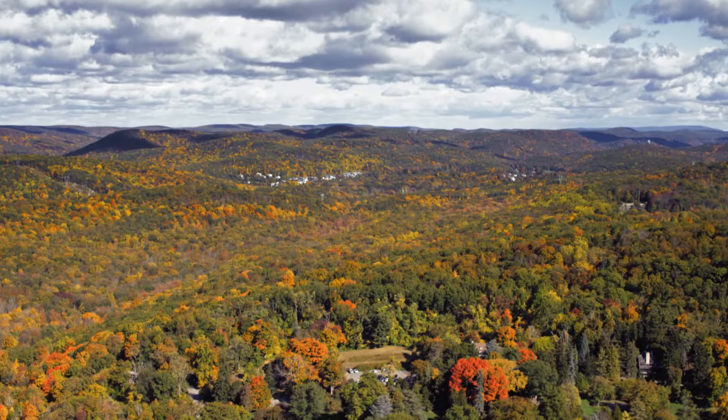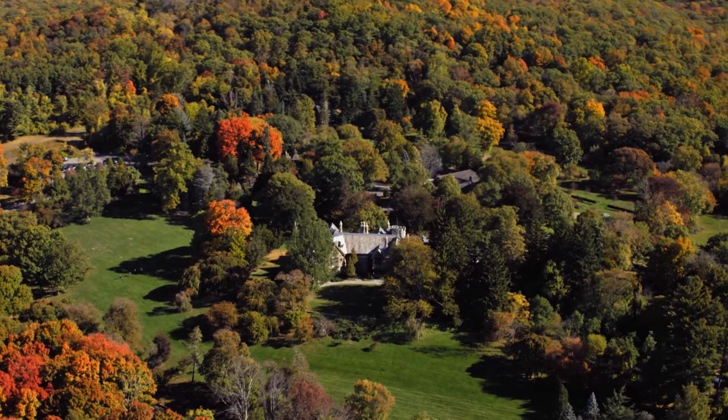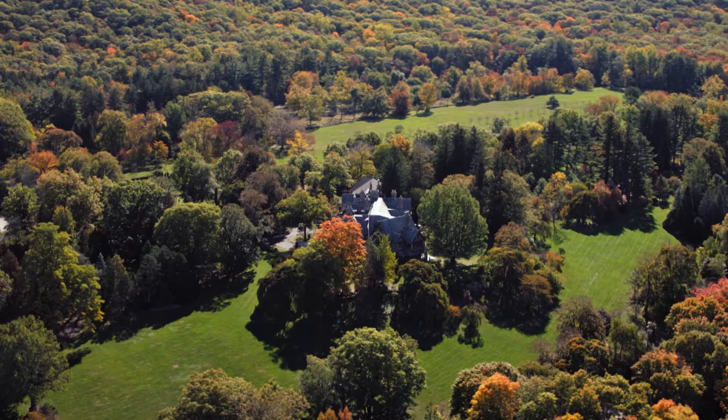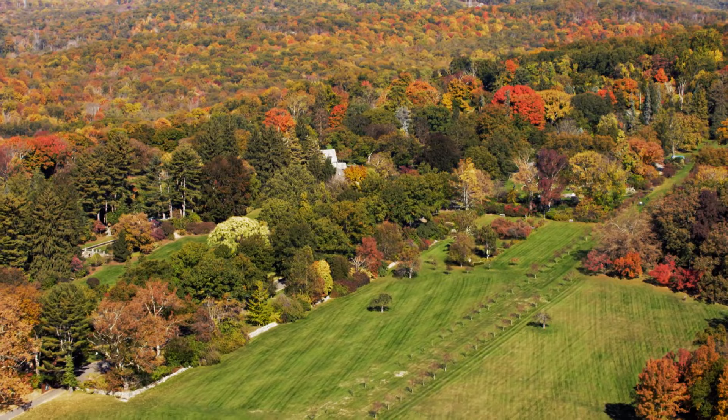Just north of Ramapo Mountain State Forest, one of New Jersey's natural wonders is revealed: the New Jersey Botanical Gardens — the garden of the Garden State. Living in New Jersey, most people think of the turnpike and the very urban areas. But New Jersey does have a lot of areas like this, up in the mountains, not that far from the urban setting. When you come out here, you have a totally different feel for New Jersey.